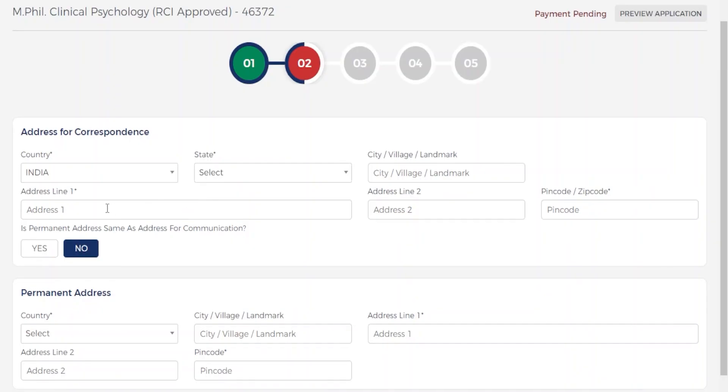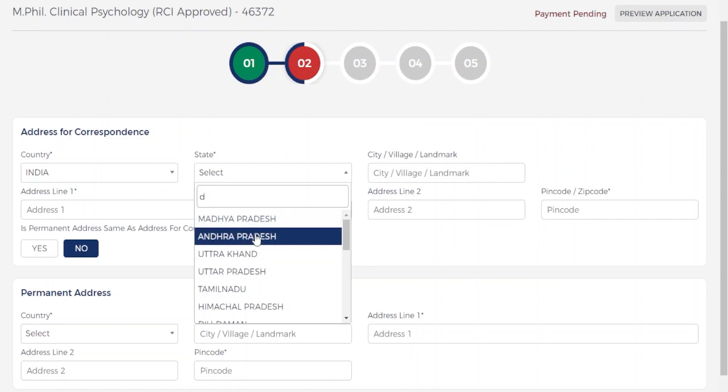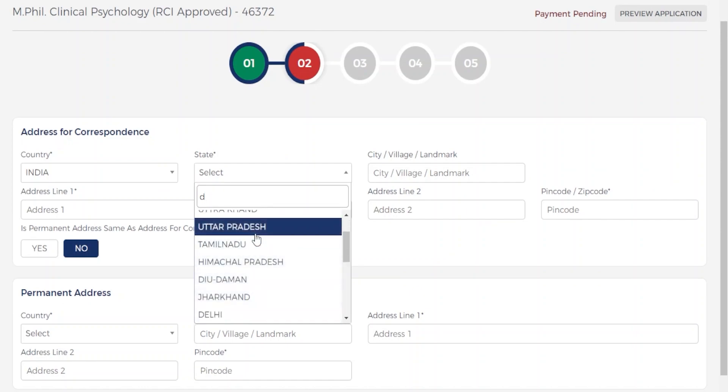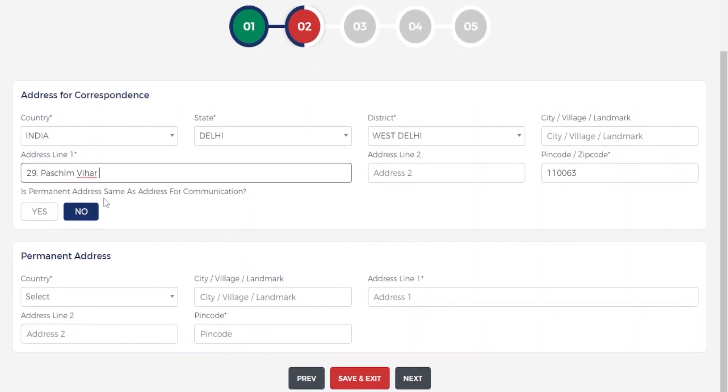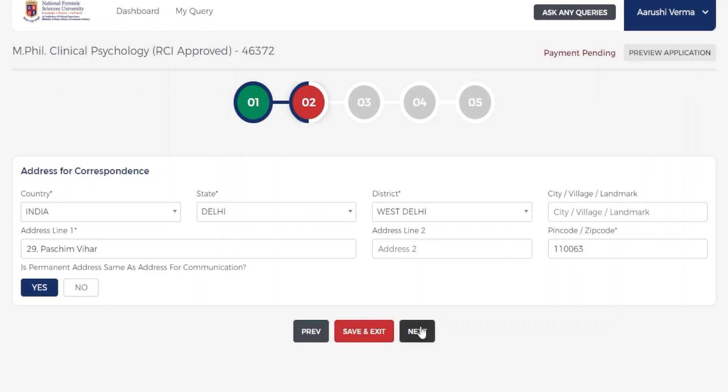Now choose your address. If the permanent address is the same as the correspondence address, just choose Yes, and then click Next.